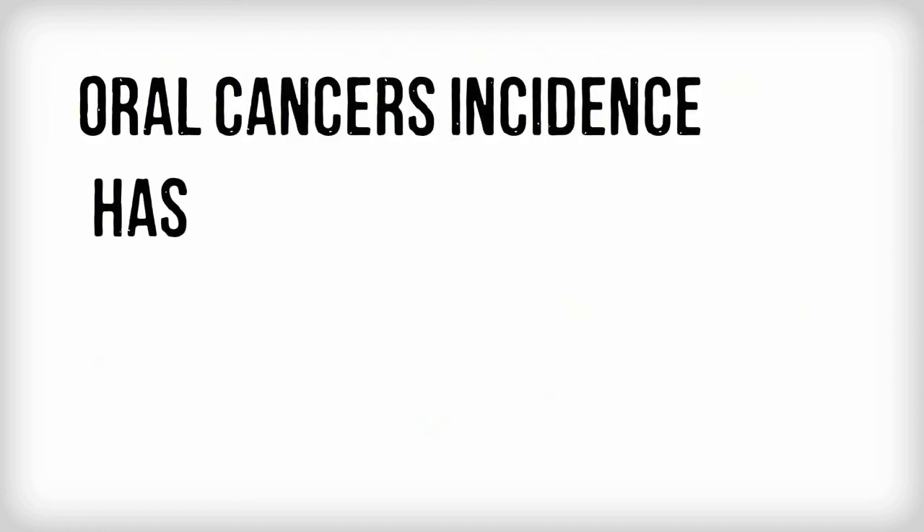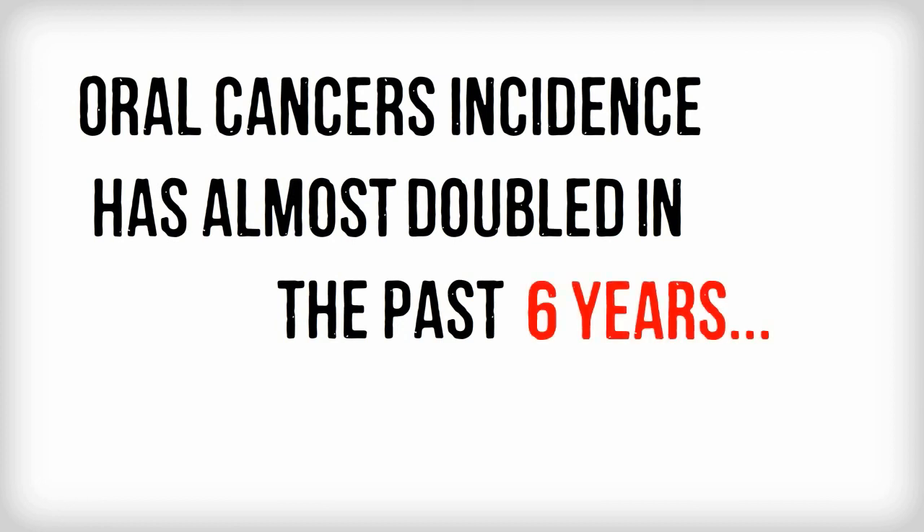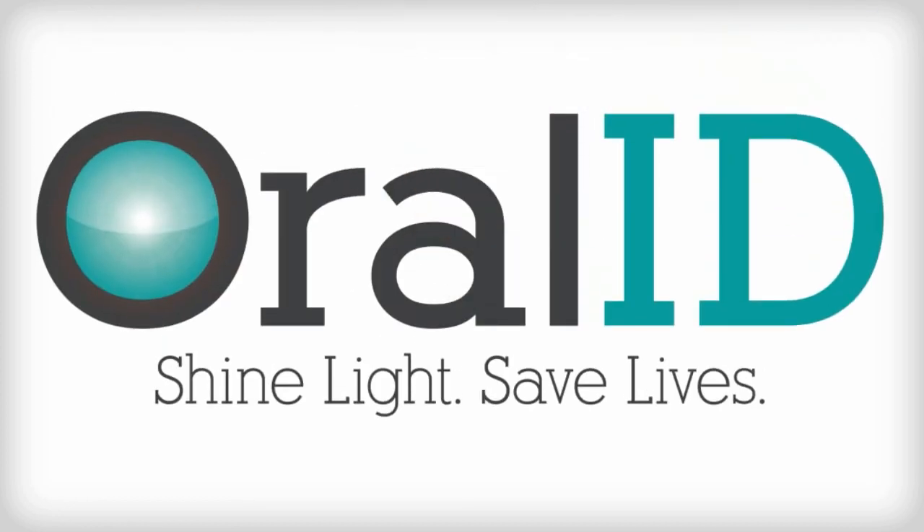As with other cancers, early discovery of oral cancer is essential to improving chances of survival. Oral ID is a simple, non-invasive screening for oral cancer.